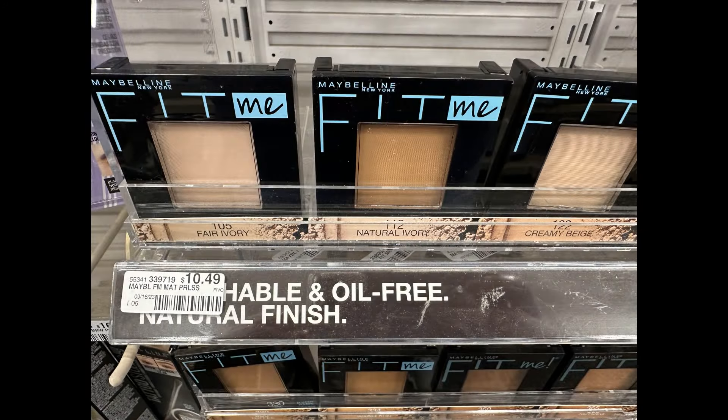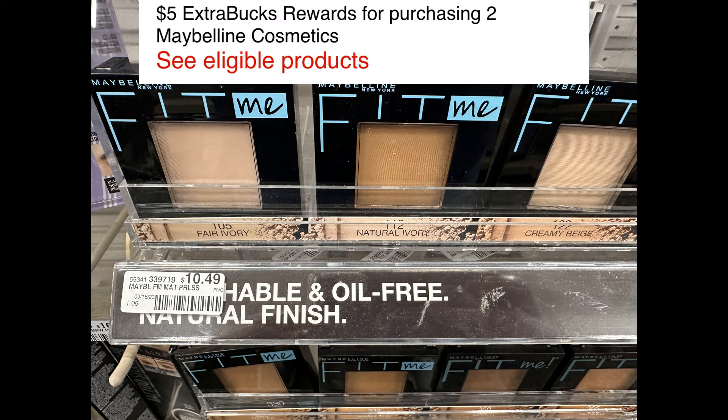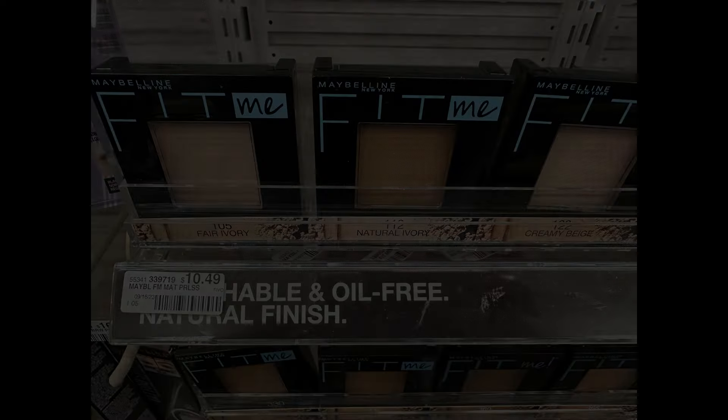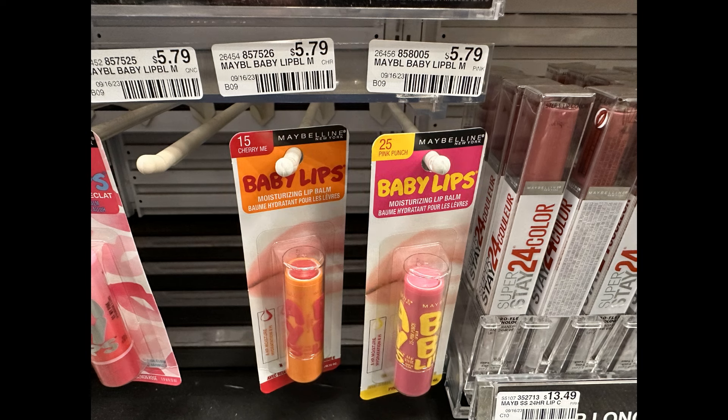Next up, I'm going to grab a couple of Maybelline products. We have a deal on Maybelline Cosmetics where if you buy two, you get back a $5 extra buck. The first item is this Maybelline Pressed Powder, priced $10.49 in my store. And for my second item, I'm going to grab one of the Maybelline Baby Lips, priced $5.79 in my store. Together, both of these items total $16.28.